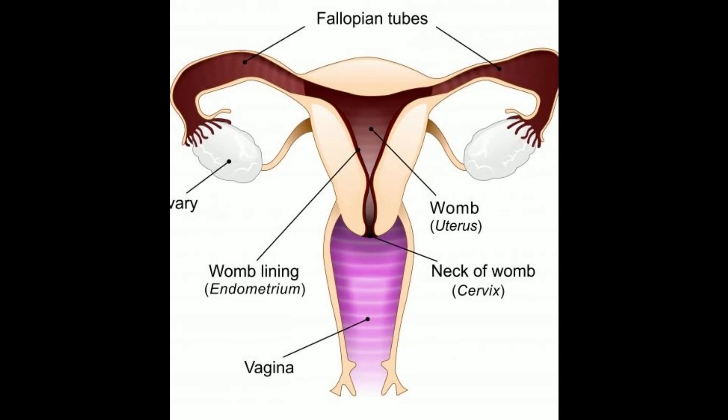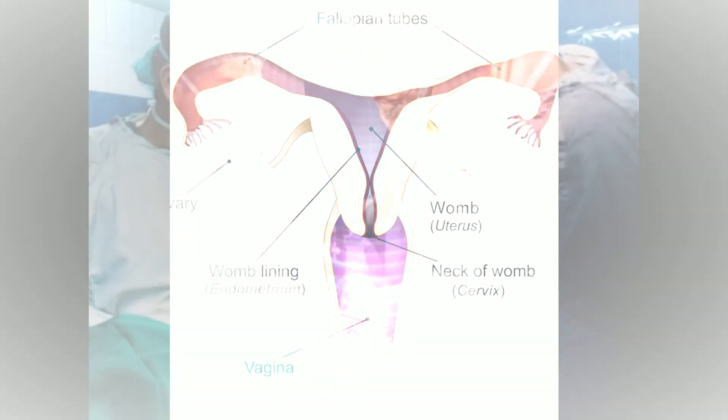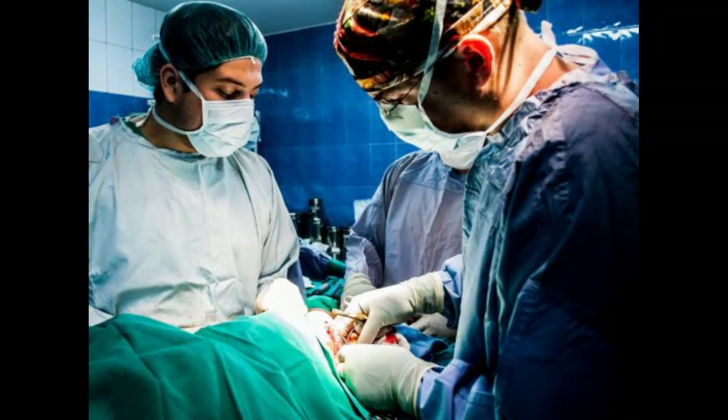While some people born intersex embrace the term hermaphrodite, others find it offensive. What does an intersex person look like? The most important thing to note is that hermaphrodite is an outdated term when referring to intersex people. It is also important to note that there is no one way for an intersex person to look — they are your friends, neighbors, and the everyday people you see walking down the street.